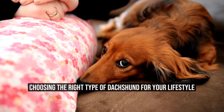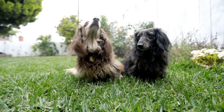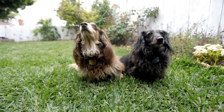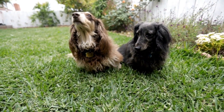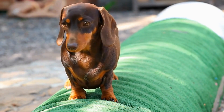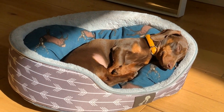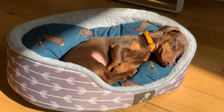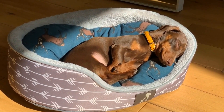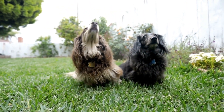Choosing the right type of dachshund for your lifestyle. Dachshunds, commonly known as wiener dogs or sausage dogs, are a popular breed among dog lovers. Their long bodies, short legs, and unique personalities make them an adorable and endearing pet. However, before bringing a dachshund into your home, it is important to consider which type of dachshund will suit your lifestyle best. In this article, we will explore the different types of dachshunds and help you make an informed decision.